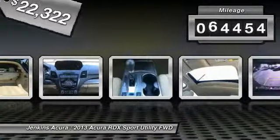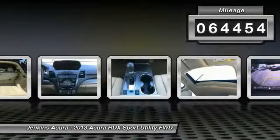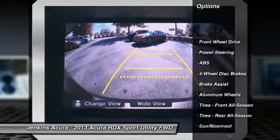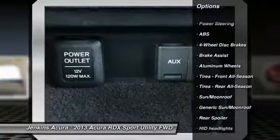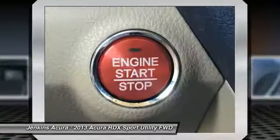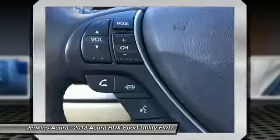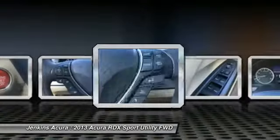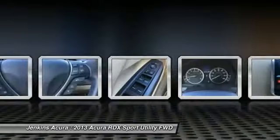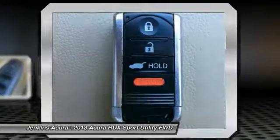This vehicle has less than sixty-five thousand miles. Here are some of this vehicle's great options: power liftgate, backup camera, stability control, traction control, navigation system, steering wheel audio controls, power passenger seat, anti-lock braking system, keyless entry, leather wrapped steering wheel. Wouldn't you look great in this vehicle? Stop in today and see for yourself.